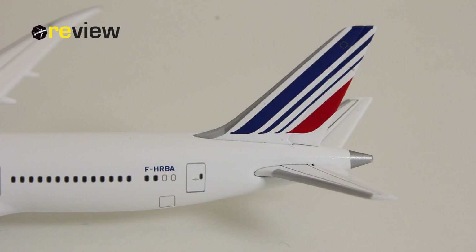As always, we start off with the tail section, and here we can see on the vertical stabilizer we have the iconic Air France branding. Within the wider blue line, we actually also have the European flag integrated. And then on the fuselage, we have the full registration code of the aircraft.